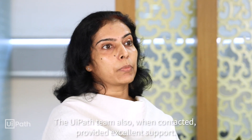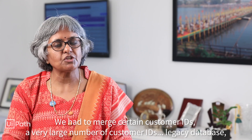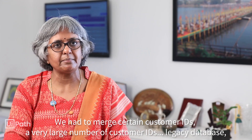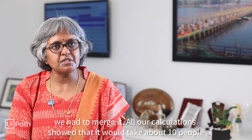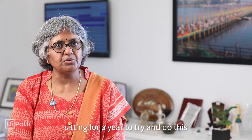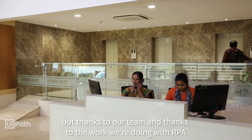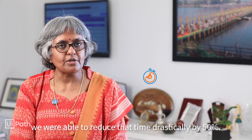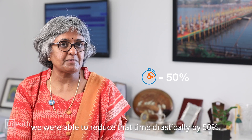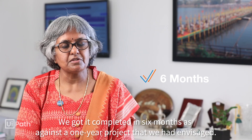The UiPath team, when we contacted them, provided excellent support. We had to merge a very large number of customer IDs from our legacy database. Our calculations showed it would take about 10 people sitting for a year to complete this exercise. But thanks to our team and the work we're doing with RPA, we were able to reduce that time by 50 percent — completing it in six months as against the one-year project we had envisaged.